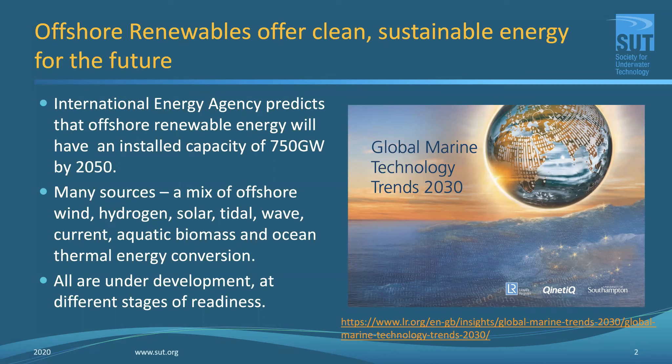The International Energy Agency predicts that by about 2050, there's no reason why we couldn't reach an installed capacity of 750 gigawatts of offshore renewable energy. That's a pretty substantial amount of energy, enabling us to meet many of the demands for electricity and hit much of the domestic and industrial electricity demand in industrialized countries.